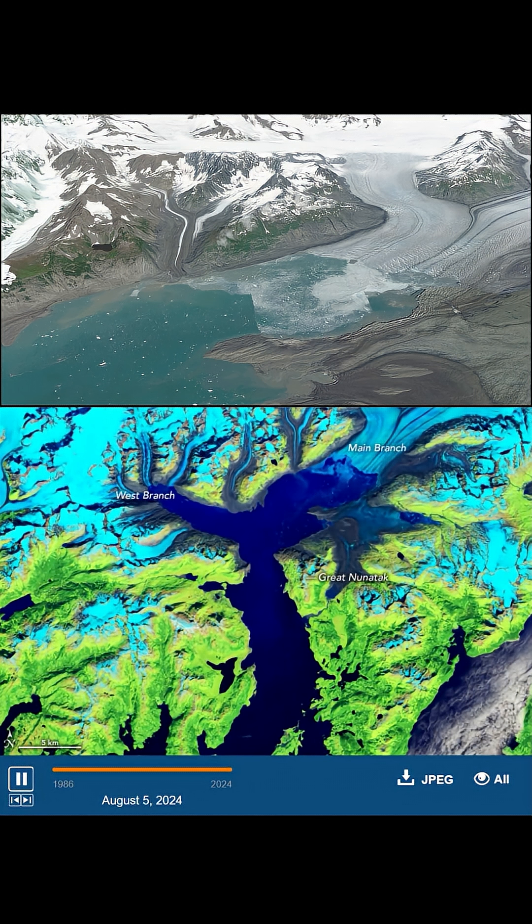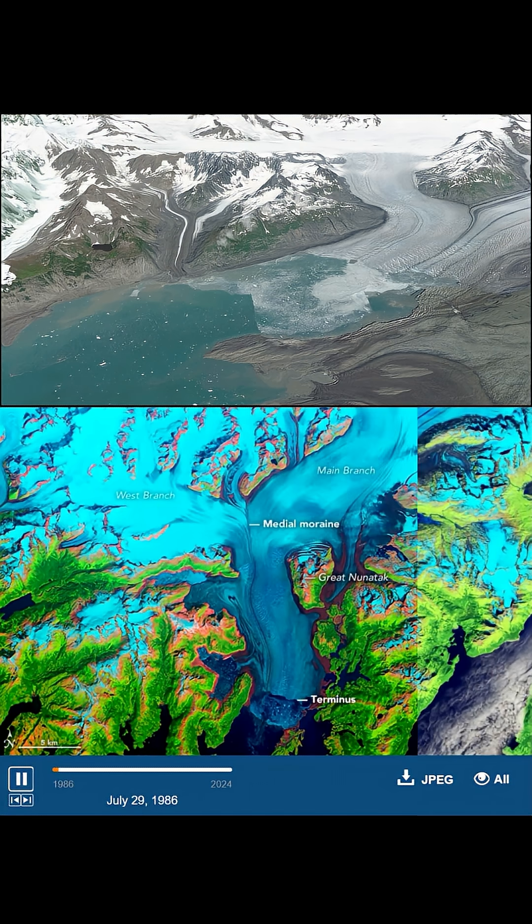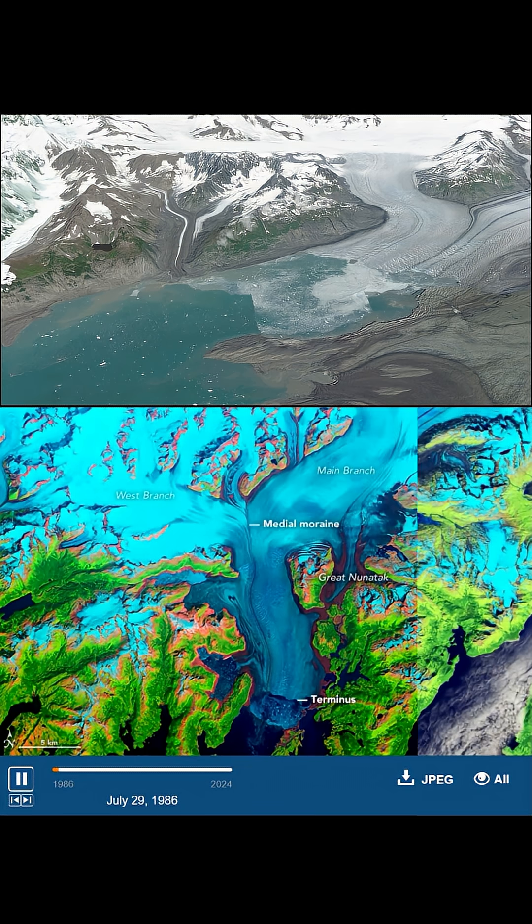What happened here? Let's take a closer look, from above and through time. Here is the Columbia Glacier in 2024. The bright cyan reveals ice and snow, dark blues show open water, and exposed brown rock marks where ice has vanished. Swipe back to 1986, and the difference is striking. Over nearly four decades, the glacier has retreated more than 20 kilometers.